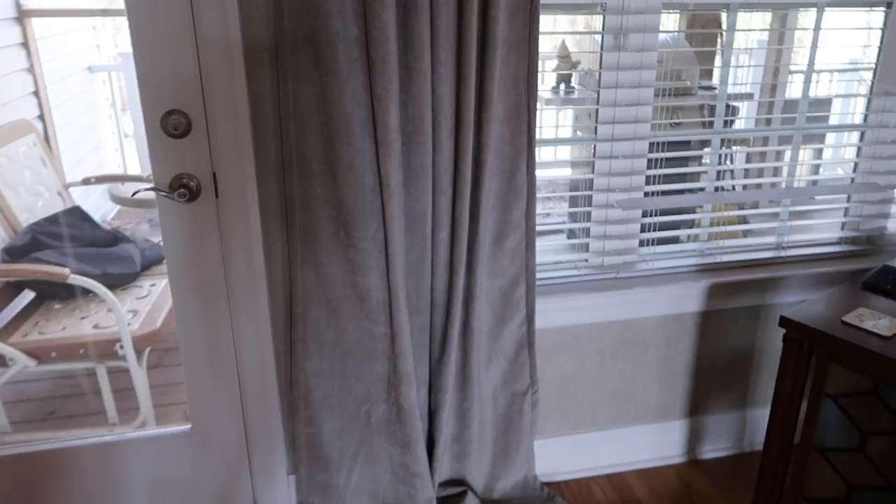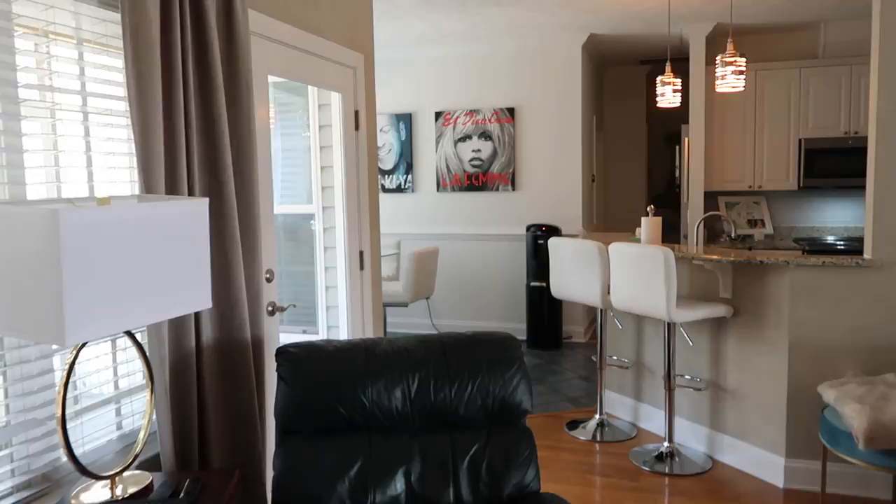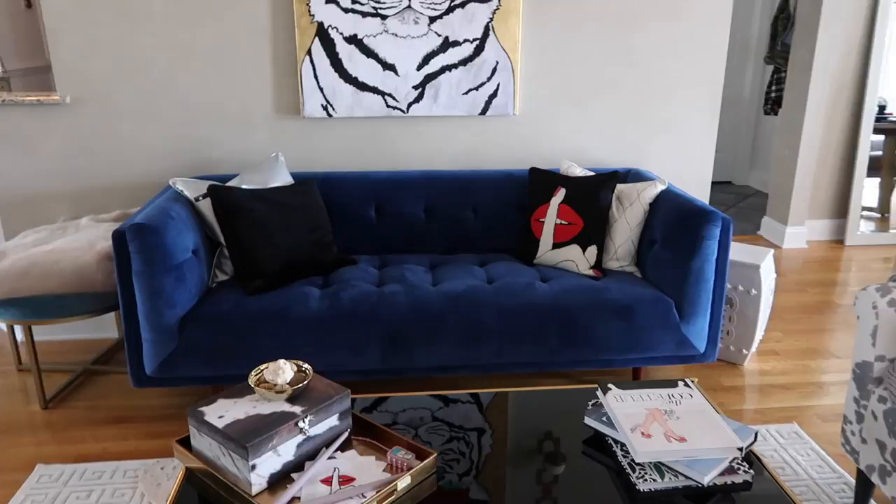These drapes also are from West Elm. The lamp is from Amazon, and that's John's old table and recliner — we are eventually going to get something new but he has to pick it out. And this is the sofa we bought from Wayfair.